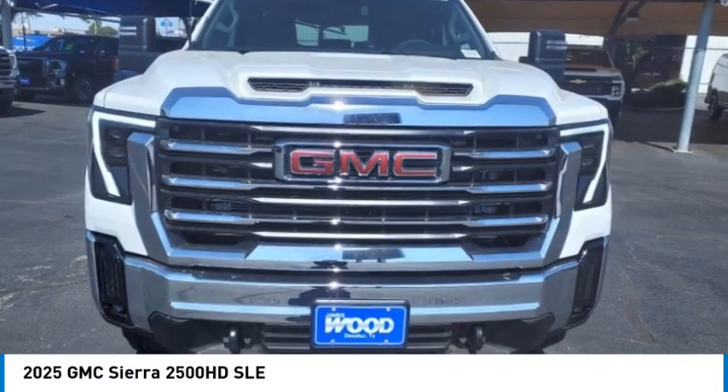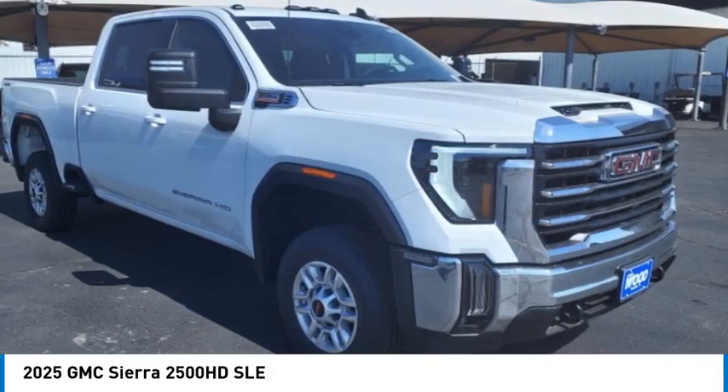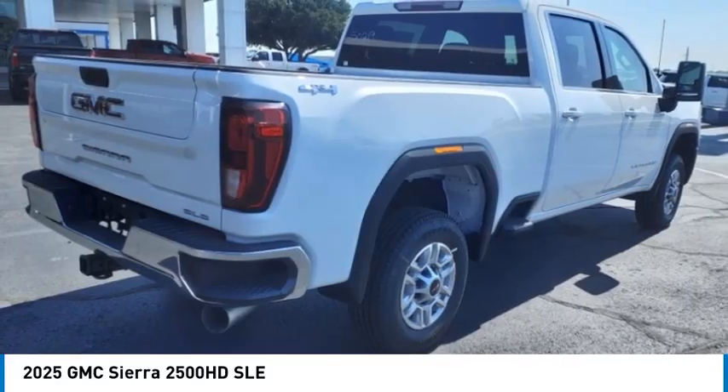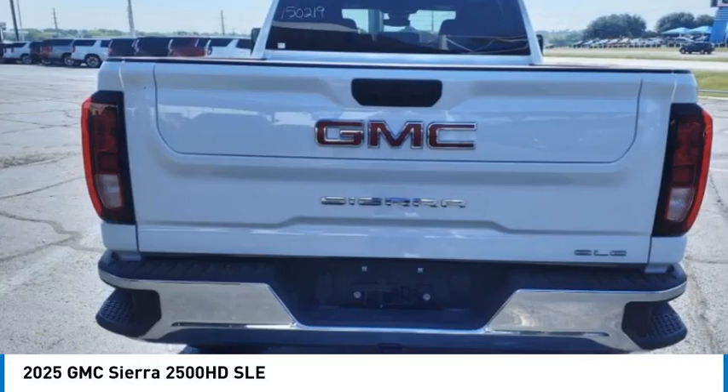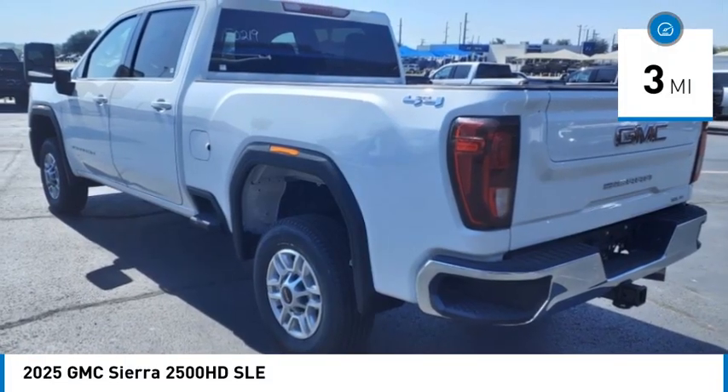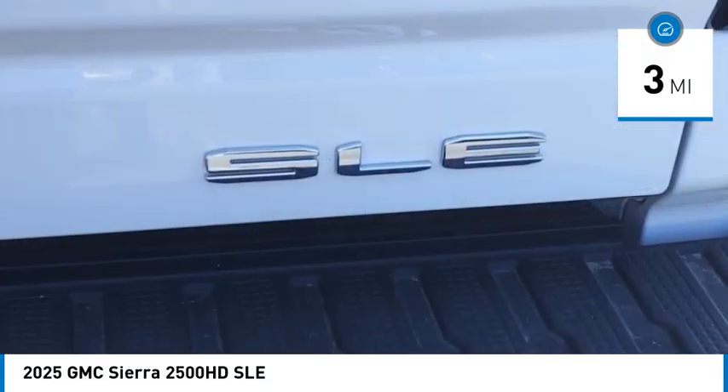Come test drive the 2025 Sierra 2500 HD. The GMC Sierra 2500 HD has all your workhorse basics covered. No worries here — this vehicle has less than 100 miles. Here are some of this vehicle's great options.